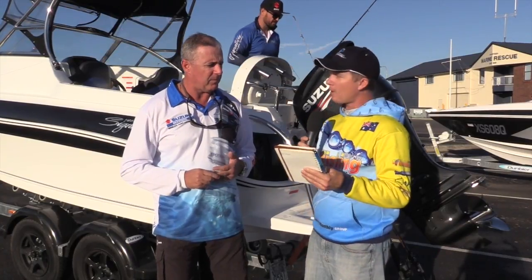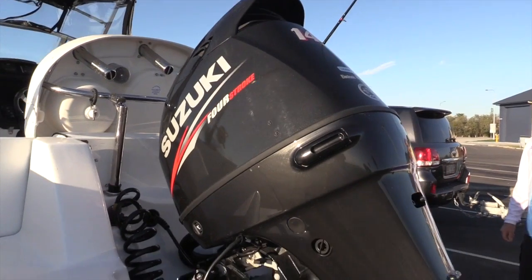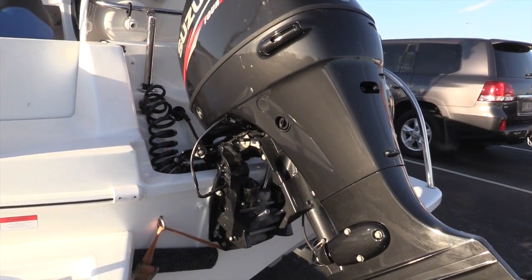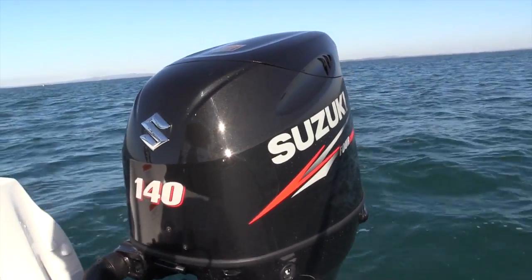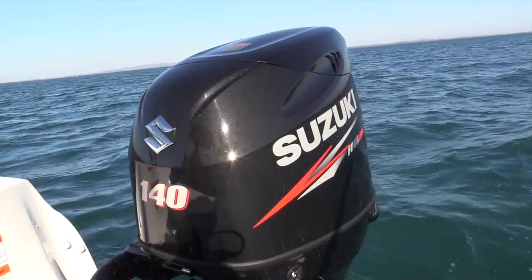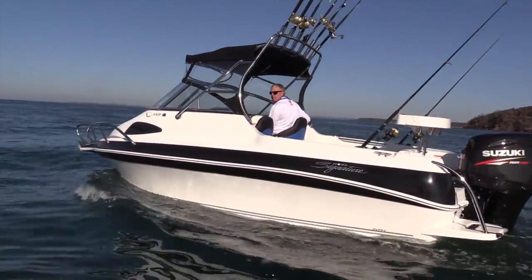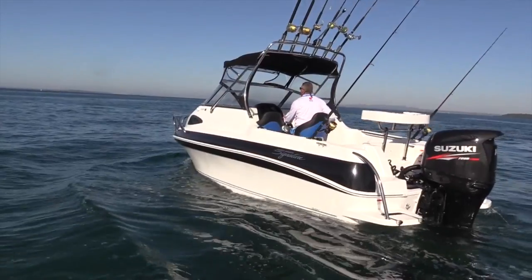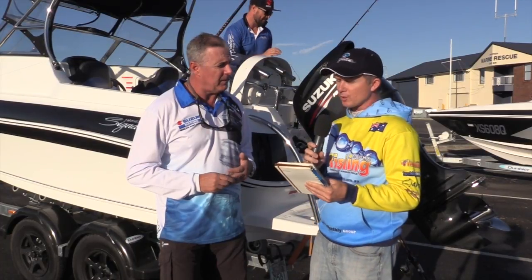This is powered by your most popular engine, which is the 140 Suzuki — tell us a little bit about that powerhouse. The 140 has been around for a while now, it had a revamp about three years ago. It is our most popular engine — just over 2 litre cubic capacity, a great all-rounder. It's light and it's been a great engine for us.